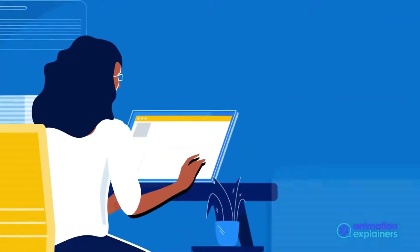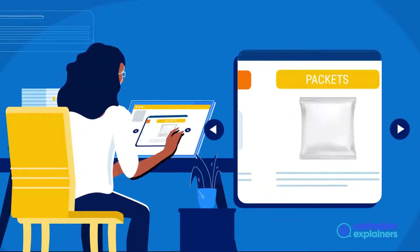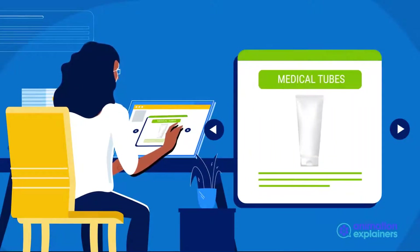With over 33 years' experience, our focus is creative unit-dose packaging, using sustainable materials to enhance your long-term profitability.